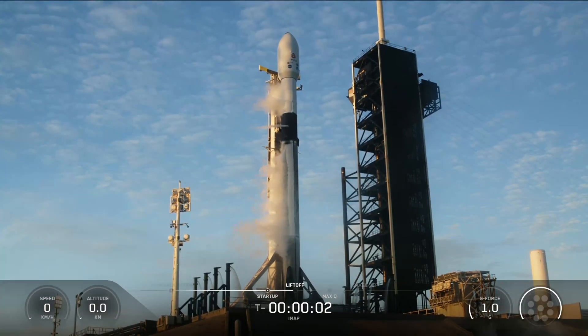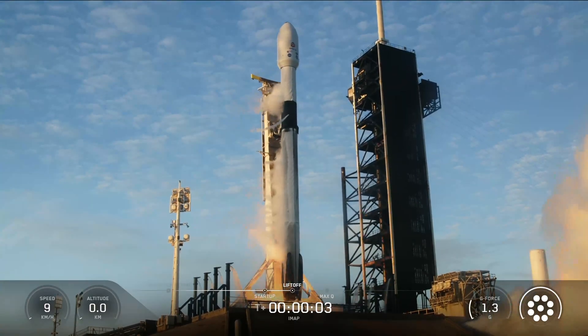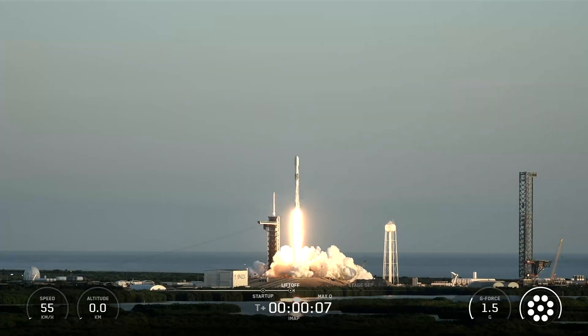5, 4, 3, 2, 1, engines full power, and liftoff. Go Falcon, go IMAP, go SWiPaL1, and go Carruthers.